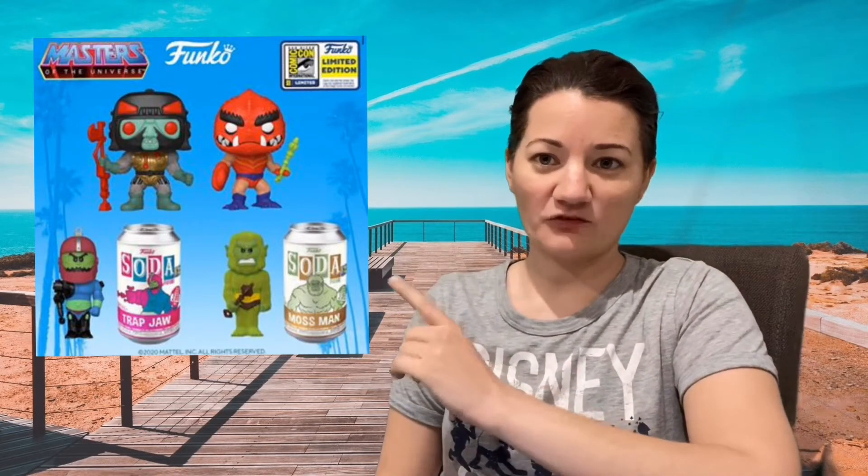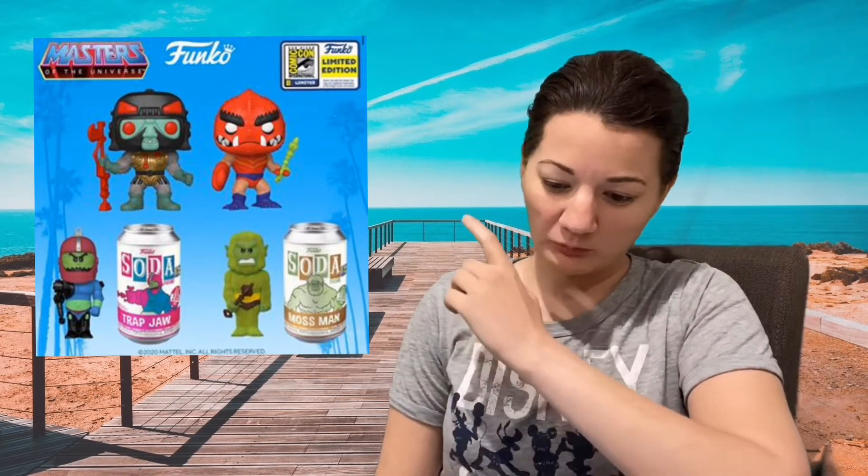Starting off with Masters of the Universe — Blast Attack and Clawful. As you can see in my photo, these guys are shared with Toy Tokyo, which I know will be a challenge for some. Masters of the Universe are very popular so I think these will sell well. The soda cans are in these as well — Trap Door and Moss Man — and they are exclusive to 3,000 pieces.